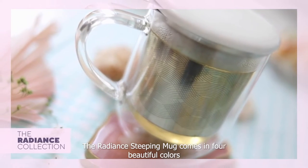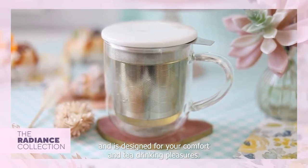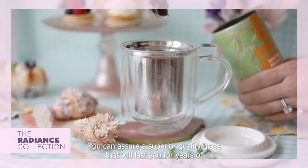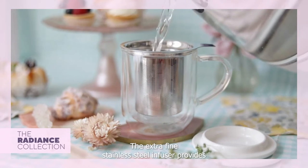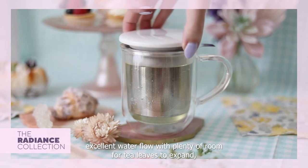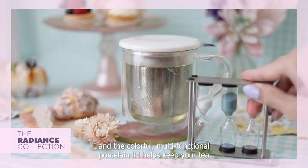The Radiant Steeping Mug comes in four beautiful colors and is designed for your comfort and tea drinking pleasures. You can assure a superior quality glass that will last you for years of everyday use. The extra fine stainless steel infuser provides excellent water flow with plenty of room for tea leaves to expand.